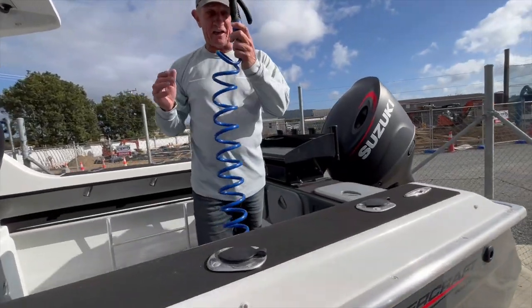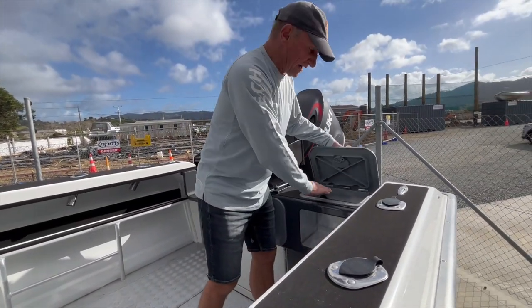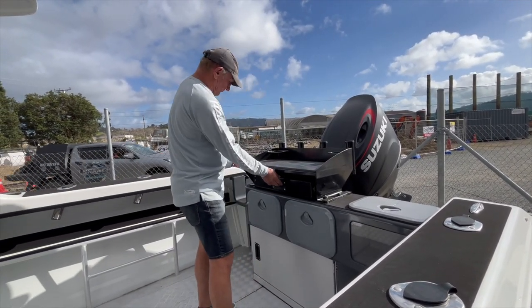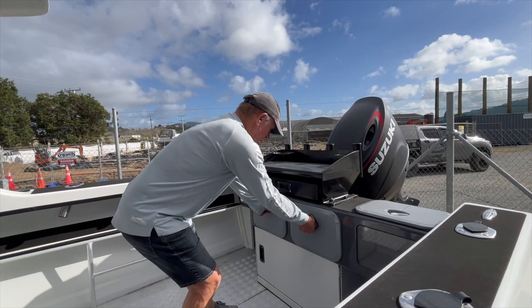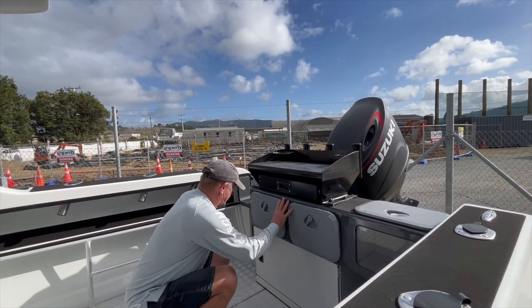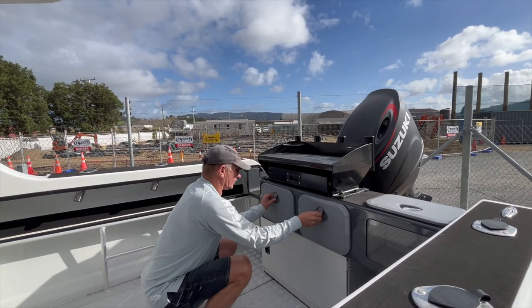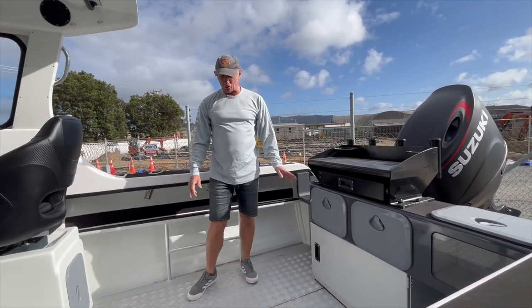We've actually got a deck wash — a fully plumbed deck wash — and a fully plumbed live bait tank. Great looking bait board. We've got dual batteries in here. Plenty of room for storage.